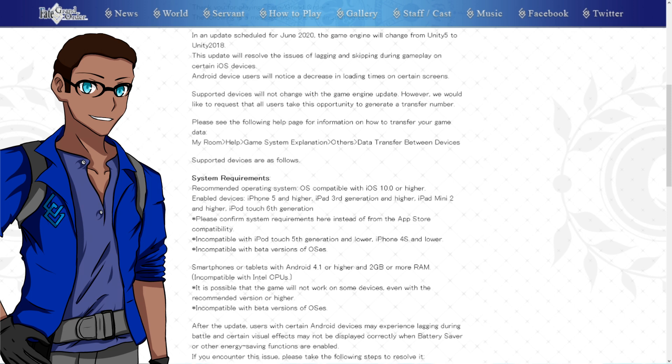It does suggest that you will need to create a transfer number. That is the transfer code that you will be able to access your account with in case you switch devices. But since we're going to an entirely new engine, there is a very small chance that your account can be lost. So if you haven't already done that, go to the menu, go to my room, scroll down to the bottom, and you'll see 'Issue Transfer Number.' If you already have one, either keep it or make a new one, because there's no way to reset the password once you set it.